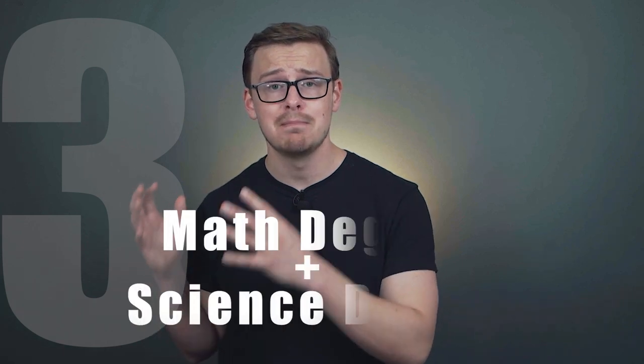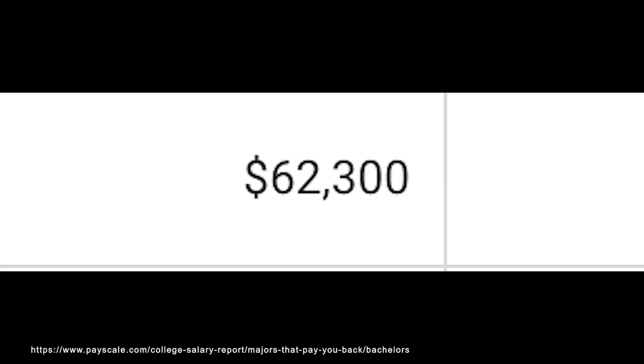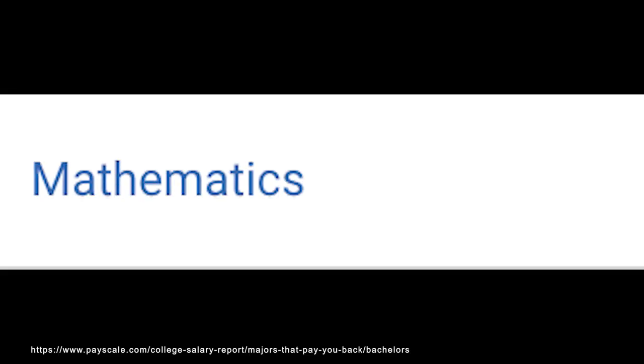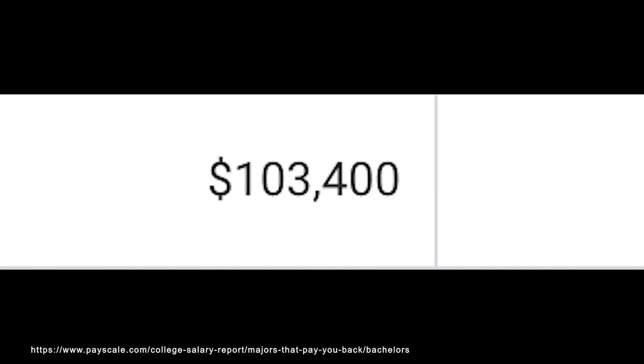Number three on the list is a mathematics degree plus a science degree. A common question is whether it's a good idea to double major in physics and mathematics. With a physics degree, you'd make around $62,000 a year starting out and $113,000 in mid-career pay, versus $59,000 starting and $103,000 mid-career for mathematics. Physics ranks a little better because it's more practical — physics is basically the science and mathematics of the real world, whereas mathematics can be more theoretical.